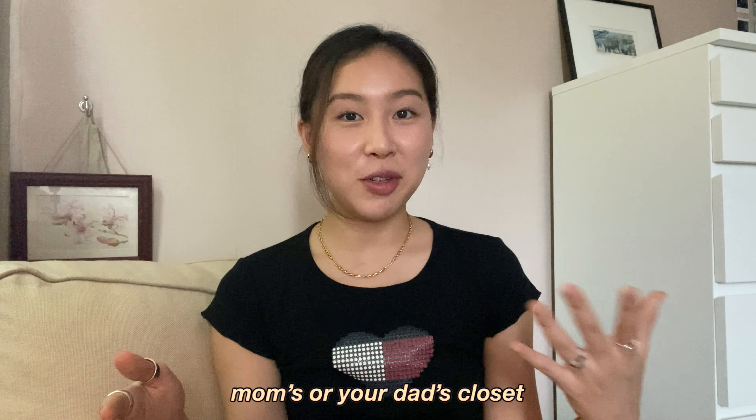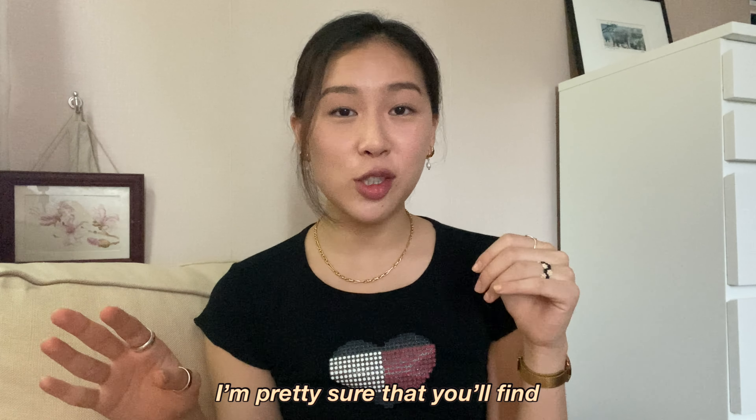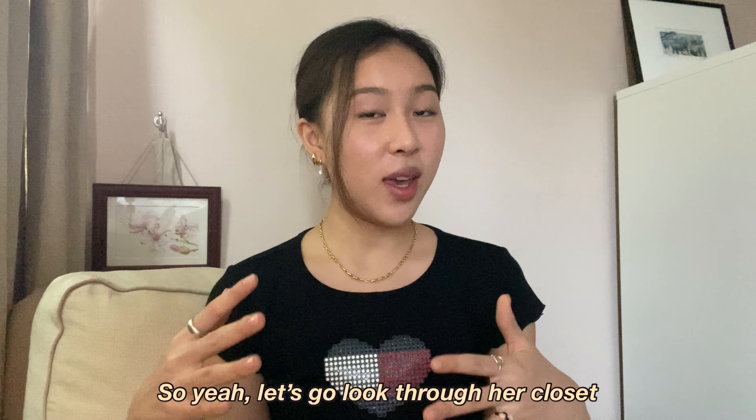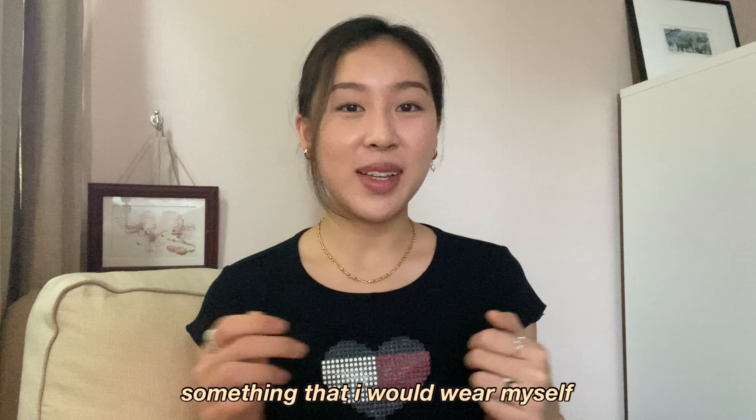Just go raid your mom's or your dad's closet. Don't tell your parents I told you this, but just go to the closet and take some pieces — I'm telling you, I'm pretty sure you'll find something that you like. So yeah, let's go look through the closet. Fingers crossed I can find something that I would wear myself. Let's jump right in.